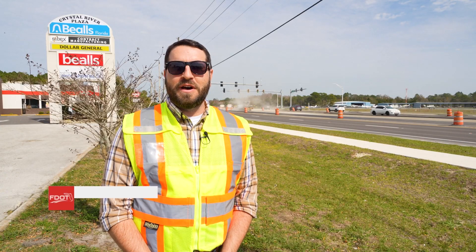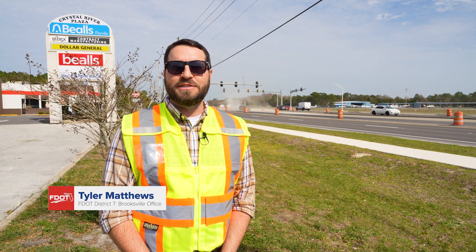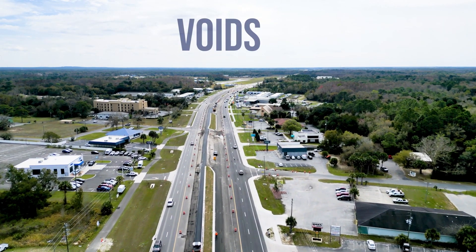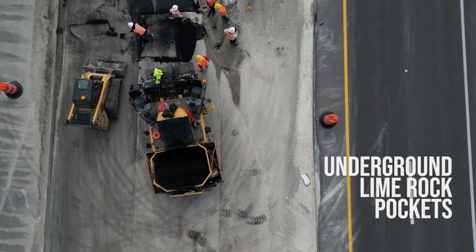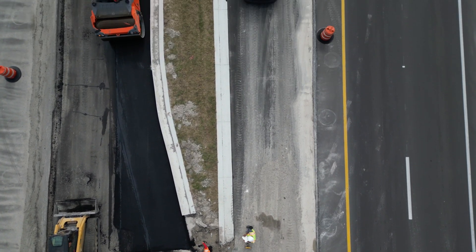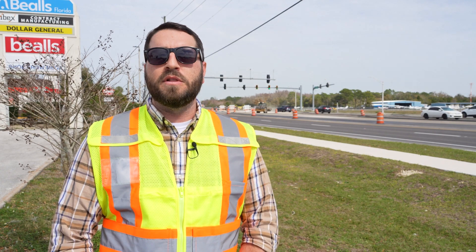I'm Tyler Matthews with the Florida Department of Transportation. I'm the Brooksville Operations Engineer. As you've probably heard, we've got some voids out here. What we classify as voids are the underground lime rock layer. All of this heavy construction equipment and material going on, removing the old road — it just kind of shakes some stuff loose.